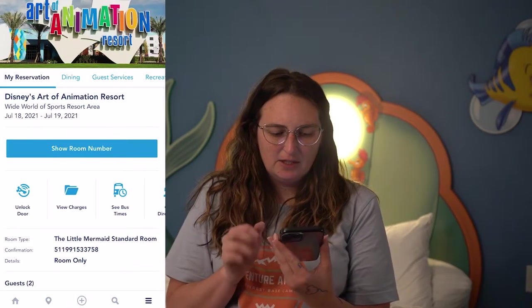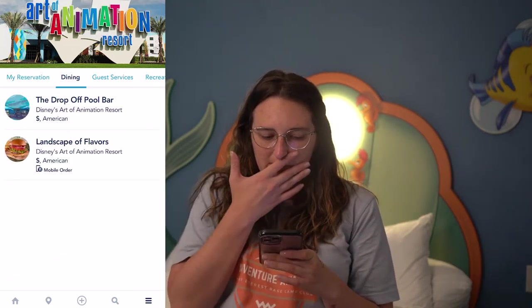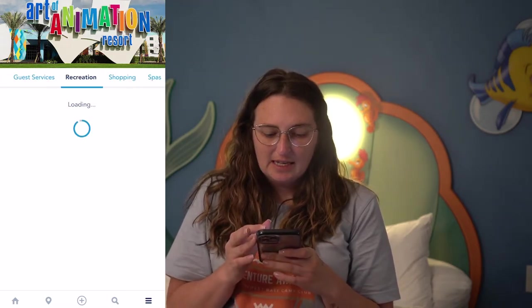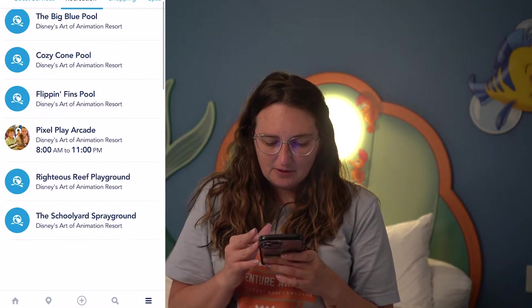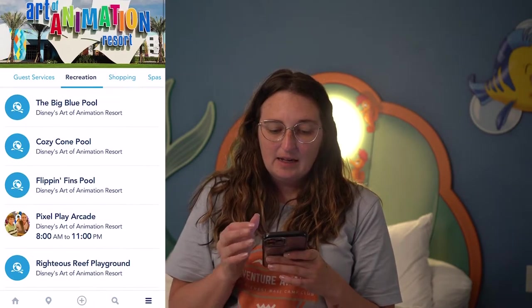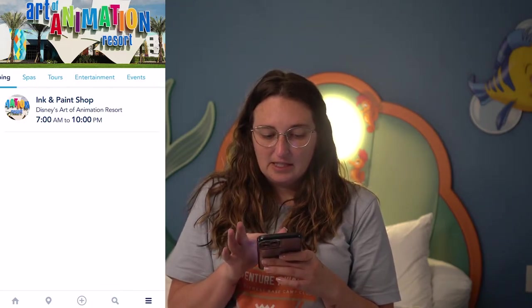There are different tabs you can swipe across. You've got dining — they show you the two dining locations here at Art of Animation. They've got recreation, showing you all the different pools, the arcade, and their hours. They'll show you shopping — the Ink and Paint Shop — plus entertainment, spas, tours, events, and just tons of different things. Definitely play around with your app to get to know a little bit about your resort.